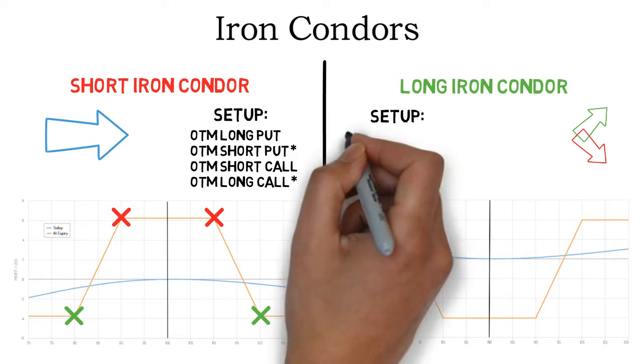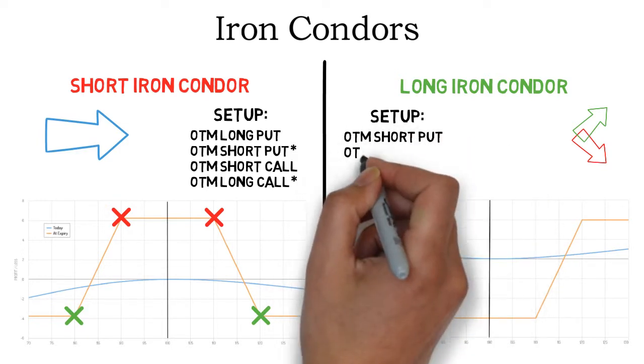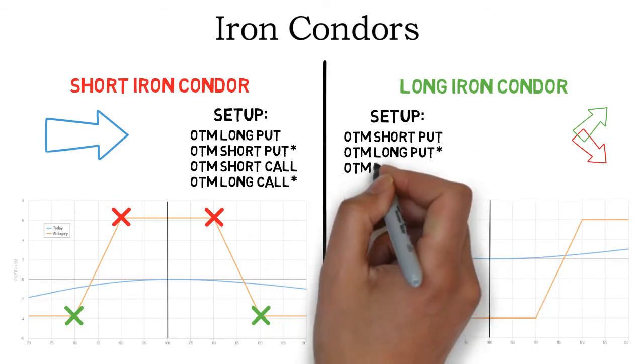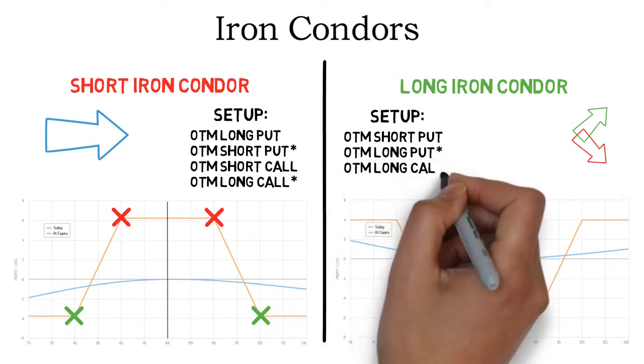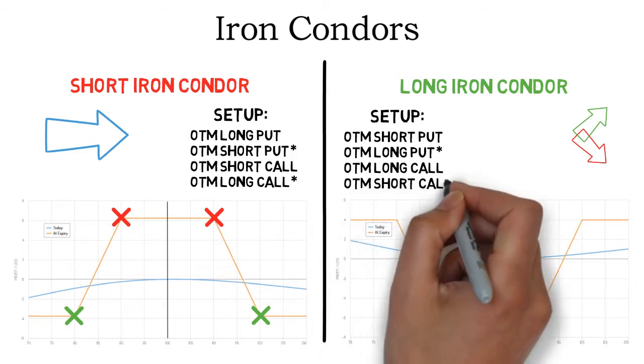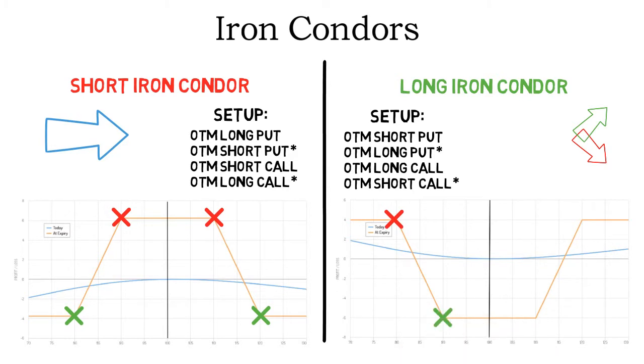The setup of a long iron condor is just the setup of the short iron condor but inverted. So instead of the long options being on the outside, the short options are. An out-of-the-money short put, an out-of-the-money long put at a higher strike price, an out-of-the-money long call, and finally another out-of-the-money short call at a higher strike. The easiest way to understand this is to look at the payoff diagram and the crosses.